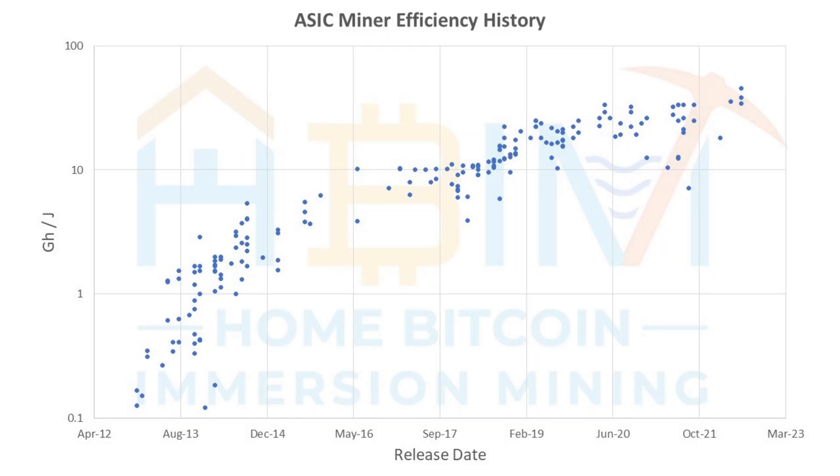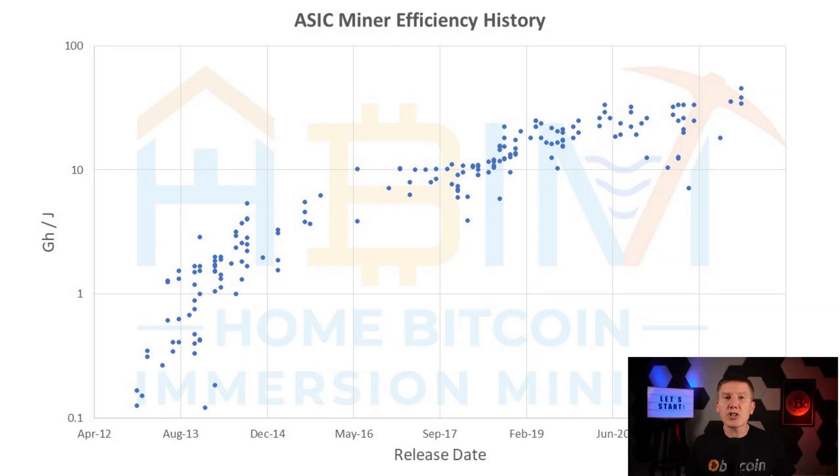Here's a simple chart showing the progression of ASIC mining technology and how efficiency has improved over the years. In the first few years, 2012 to 2017, mining efficiency improved by almost a factor of 100. Technology was moving very fast, and you had to swap out your hardware to stay competitive and profitable. Building anything with permanence really wasn't a good idea, because it would be out of date way too quickly.